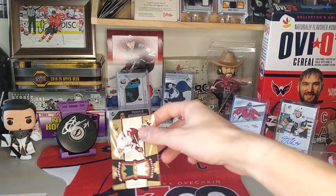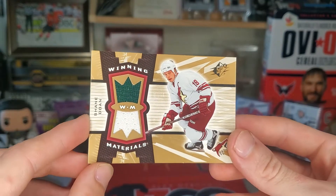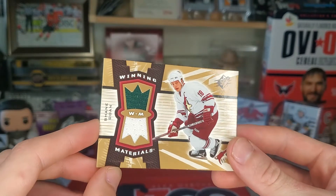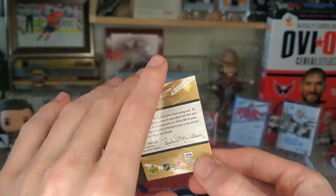Final card — ooh, and it's a dual. Winning Materials of Shane Doane. Oh, I get it — winning materials, ha ha! That's pretty nice.